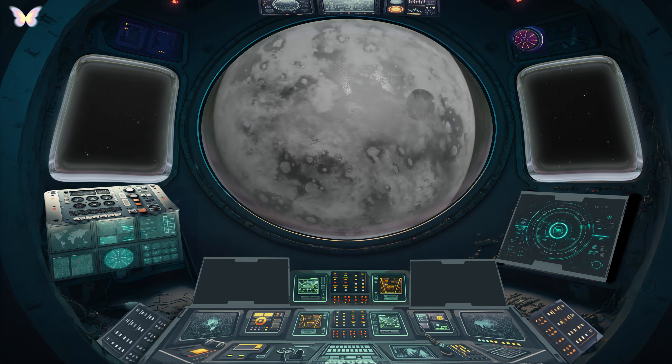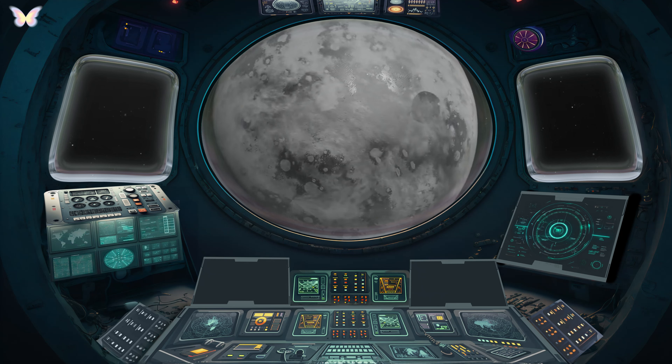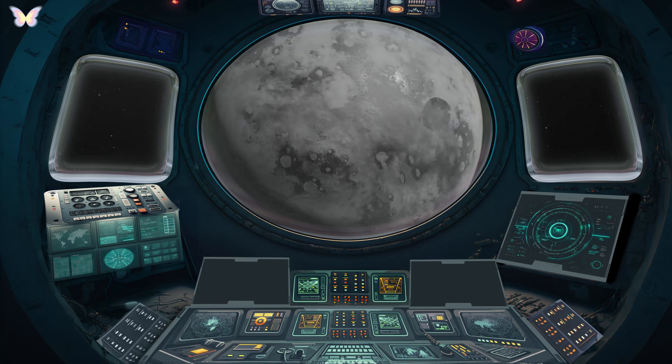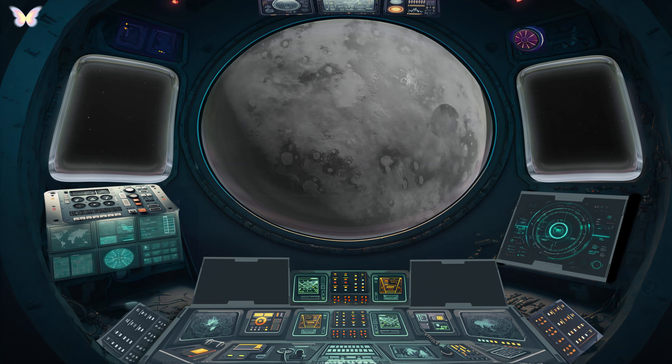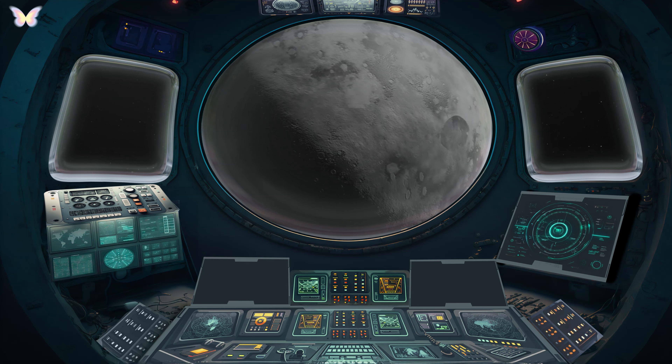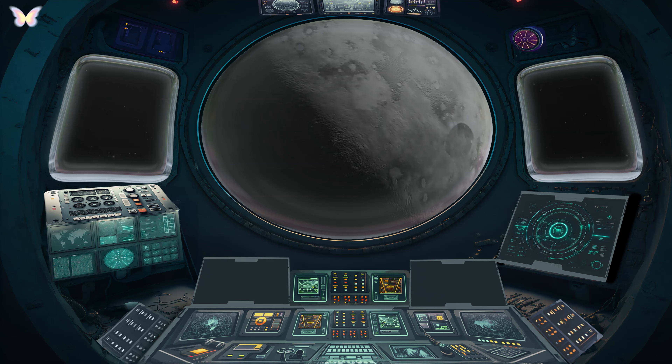Mercury. Our first stop is Mercury, the closest planet to the Sun. Mercury is a world of extremes, scorching hot on one side and freezing cold on the other. With a rocky surface resembling our Moon, it has the shortest orbit of all the planets and is the swiftest in its journey around the Sun.